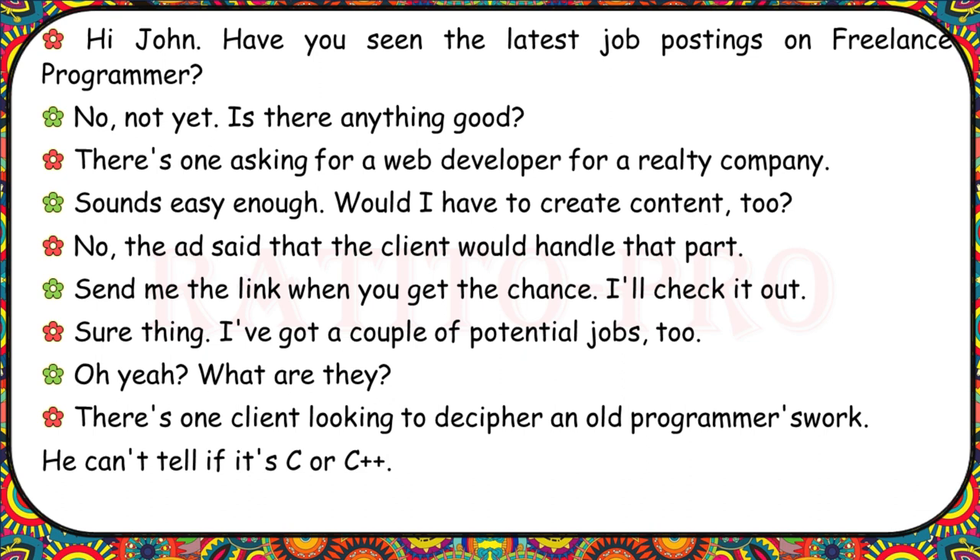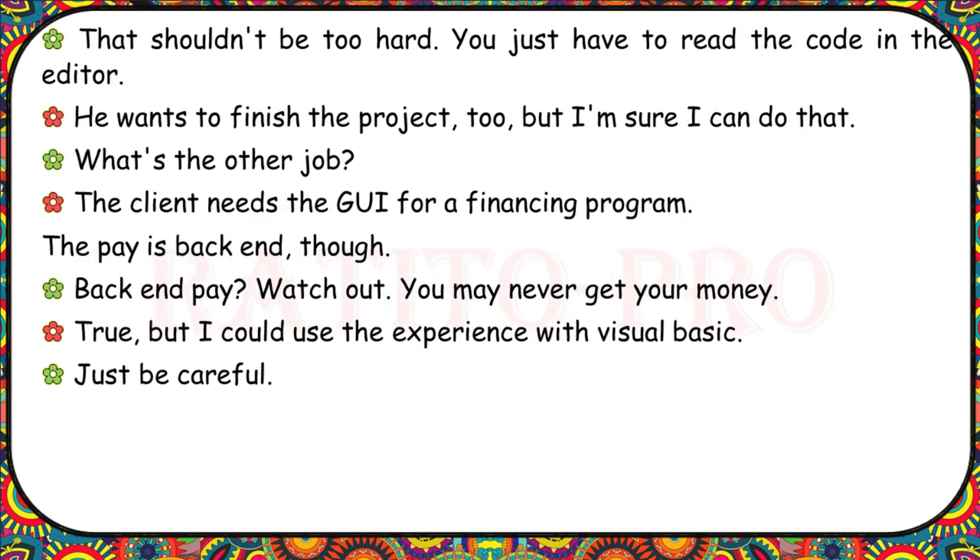John, have you seen the latest job postings on Freelance Programmer? There's one asking for a web developer for a realty company — the client will handle the content. I've also got a client looking to decipher an old programmer's work — he can't tell if it's C or C++. You just have to read the code in the editor. He wants to finish the project too. The other job needs a GUI for a financing program, but the pay is back-end. Watch out — you may never get your money. True, but I could use the experience with Visual Basic.